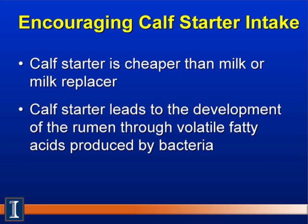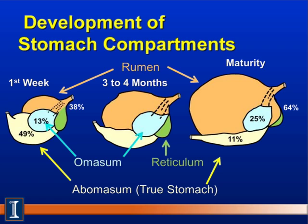Second, calf starters lead to the development of the rumen through the production of volatile fatty acids produced by the bacteria. In this diagram, you can see in the first week that the abomasum, which is the true stomach, is much larger than the rumen, pictured here in orange. When calves consume grain, they produce propionic and butyric acid — two common VFAs — and they stimulate the development of the rumen papillae.